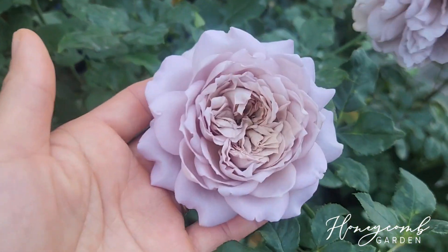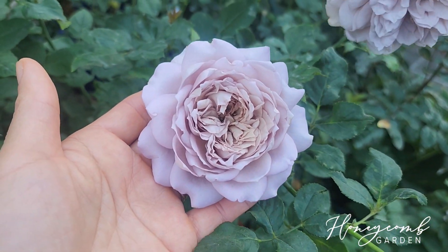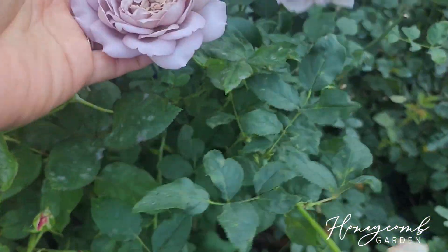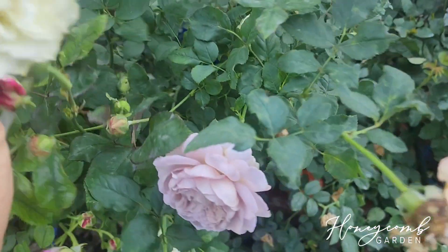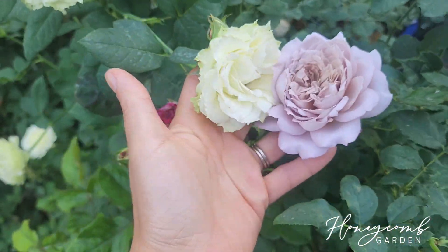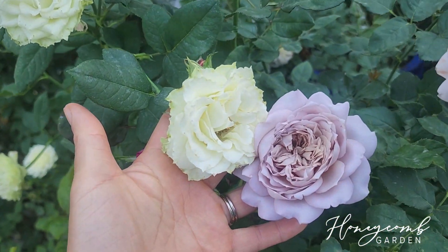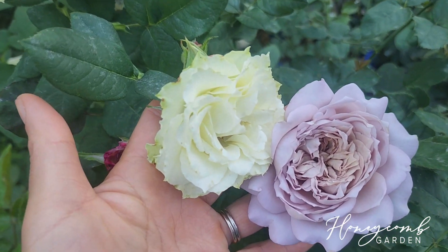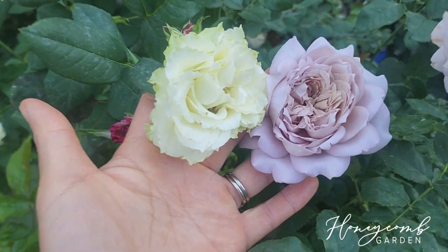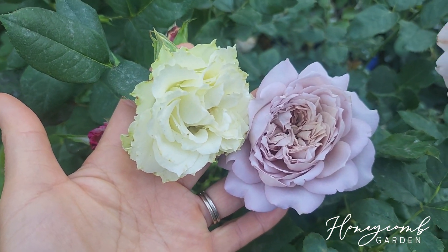The most interesting part is her color. Let me grab the white one so you can compare — this one is more yellowish white, not fully white. See how pretty she is? I just love those color combinations — aren't they pretty? So nice.